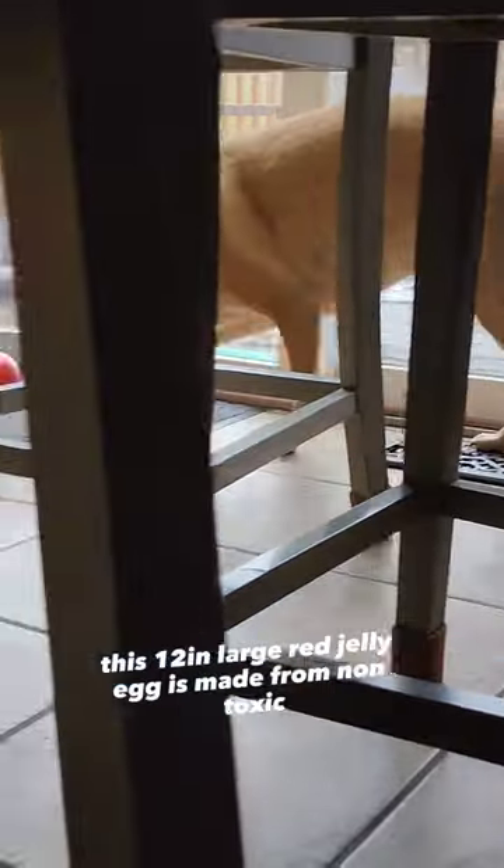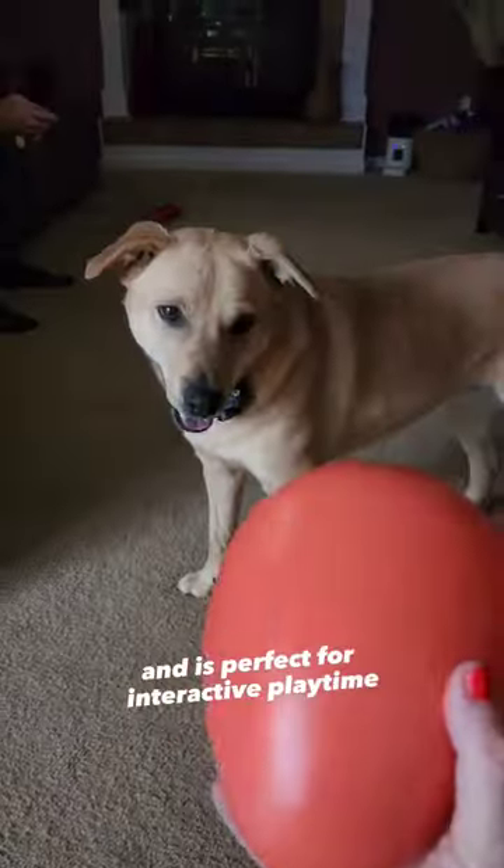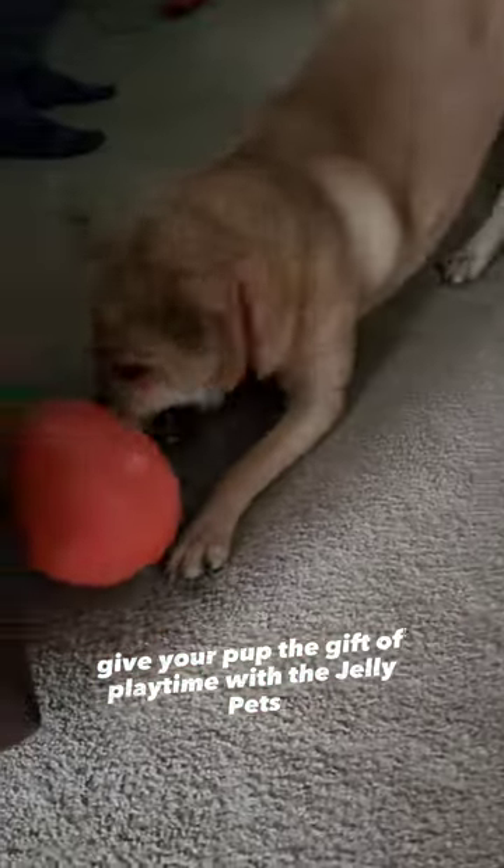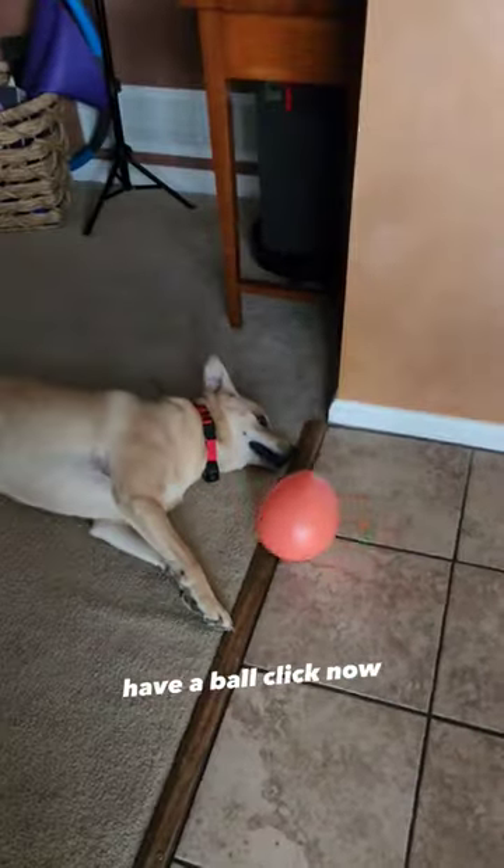This 12-inch large red Jolly Egg is made from non-toxic, pet-safe material and is perfect for interactive playtime. And the best part? You can get yours now with just one click. Give your pup the gift of playtime with the Jolly Pets Jolly Egg Dog Toy. Order now and watch your furry friend have a ball. Click now!